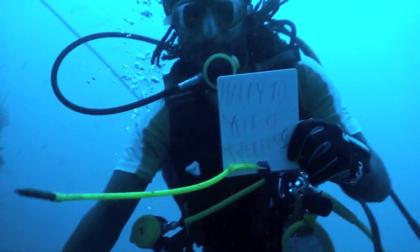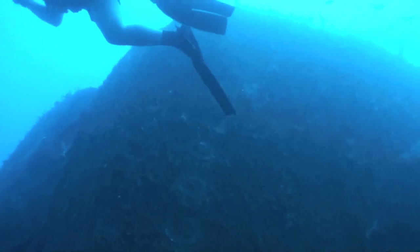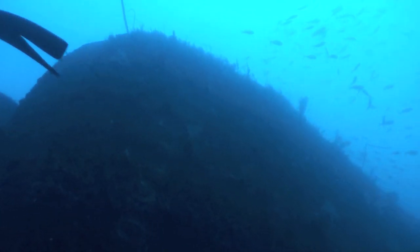As it happens to be our 10th wedding anniversary, we then notice the famous letters — Coolidge — across the stern.